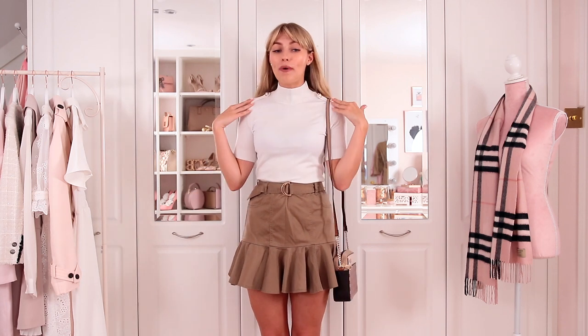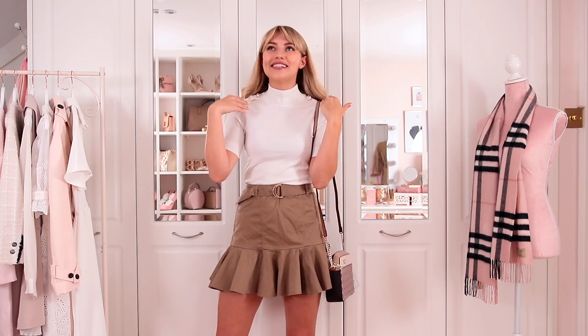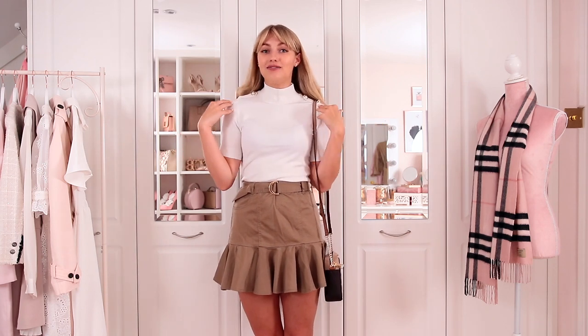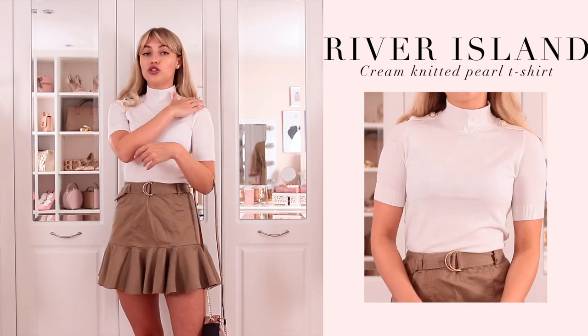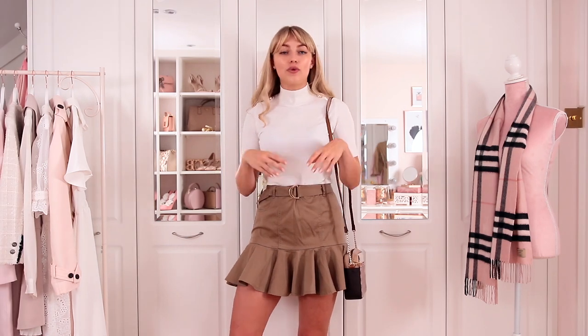Here is outfit number one — I think it is absolutely adorable. Like I said, this is a really easy to wear, casual, cute autumn look. You're not trying too hard, but it does look really, really stylish. I love this little top. I actually ordered it from River Island at the start of August when they started bringing out the autumn winter stuff. It's a little white short-sleeved knitted t-shirt with really cute little pearl buttons on the shoulders, which is a really lovely detail. It's just the kind of top you could wear endlessly.